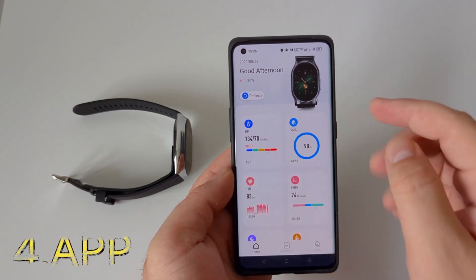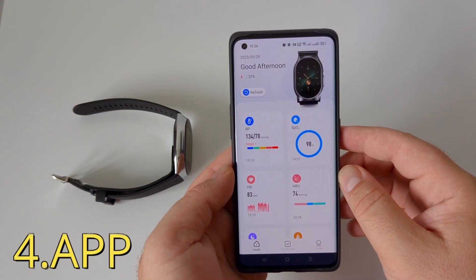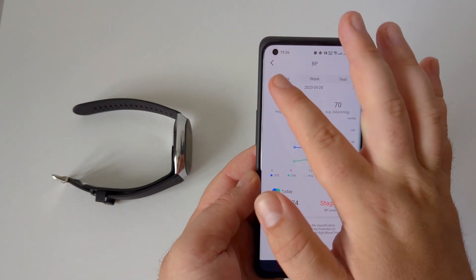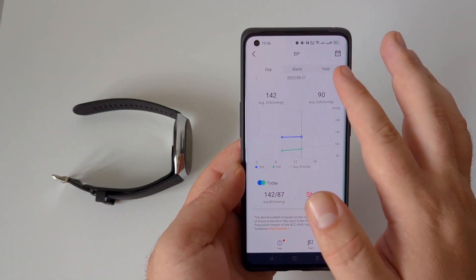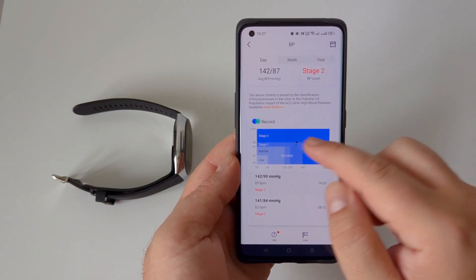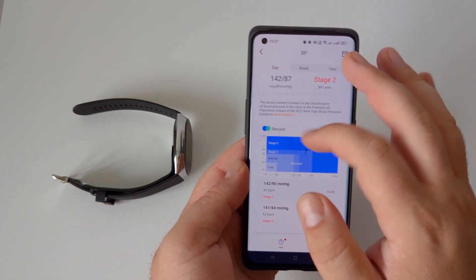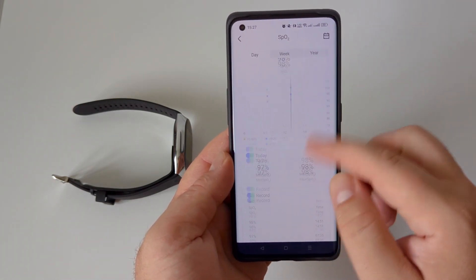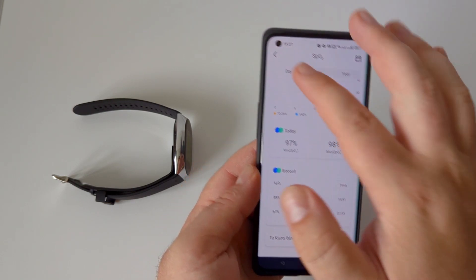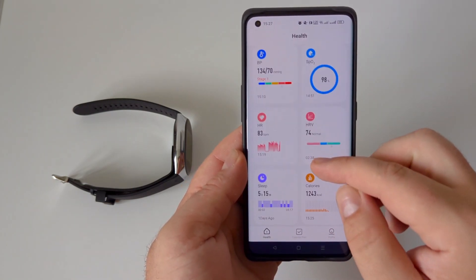Another great feature is access to the BP DoctorPro app, where you'll have access to all the data collected from the watch, including fitness data, sleeping data and results, heart rate, SpO2, and the main feature — blood pressure — with access to daily records and history.